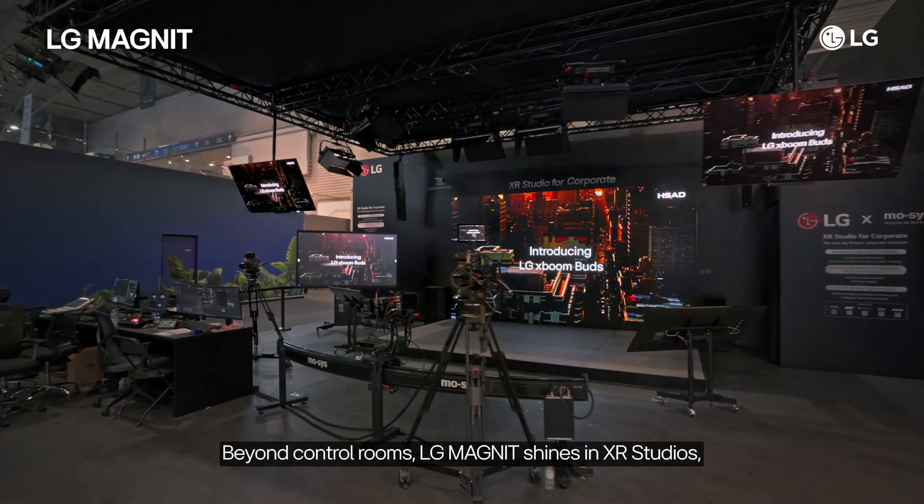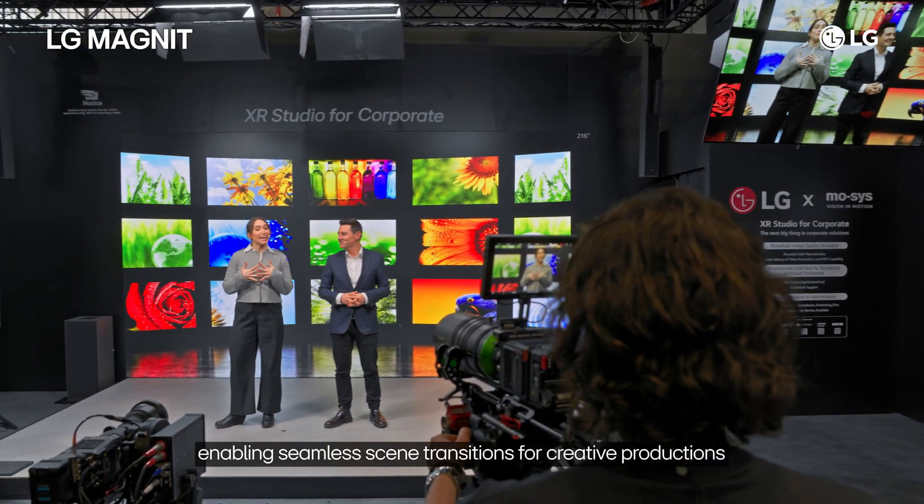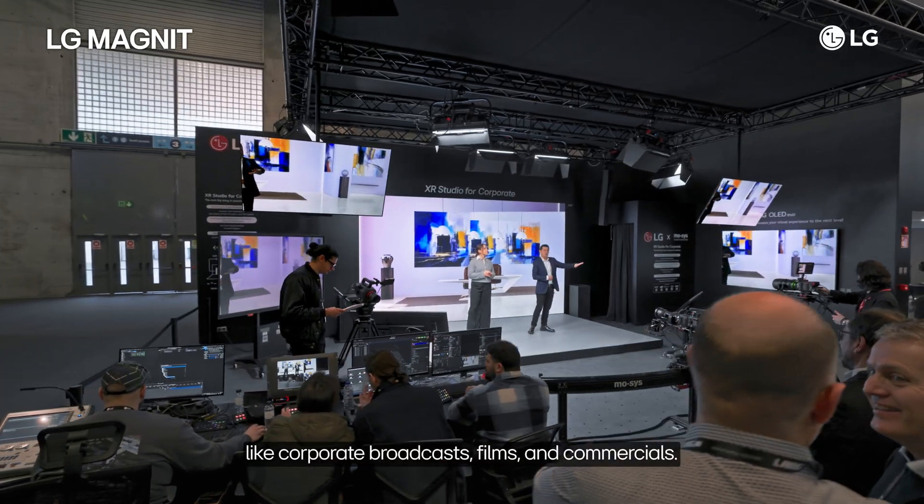Beyond control rooms, LG Magnet shines in XR Studios, enabling seamless scene transitions for creative productions like corporate broadcasts, films, and commercials.